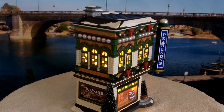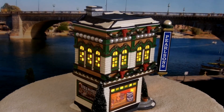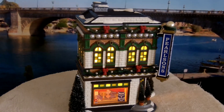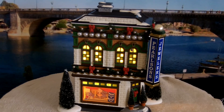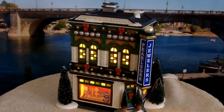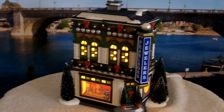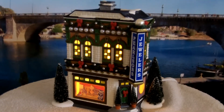We have over 40,000 retired mint condition Department 56 pieces in our three smoke-free warehouses. We normally ship within two business days and UPS picks up five days a week from our warehouses. We accept all four major credit cards as well as PayPal.